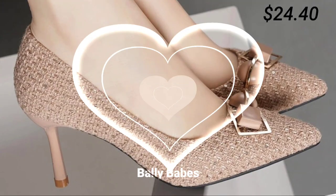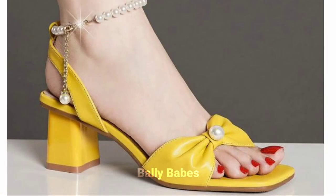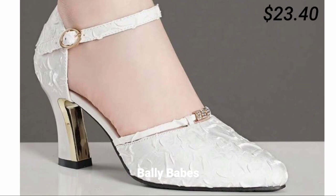Friends, I hope you found this video helpful. Please share this video with your family and friends so they can also learn about these latest and comfortable footwear designs. Let us know in the comment section which one is your favorite from this collection.